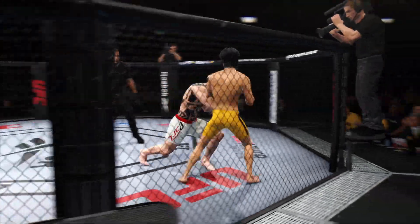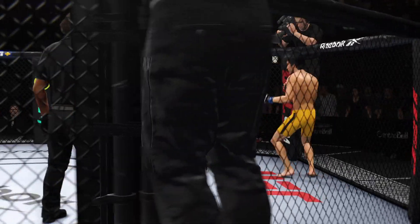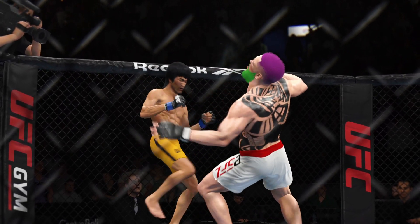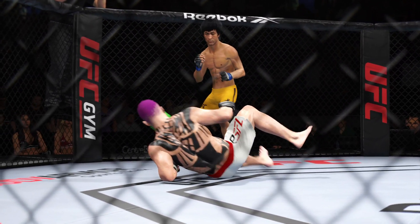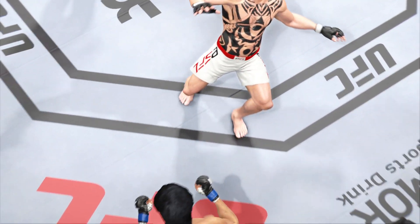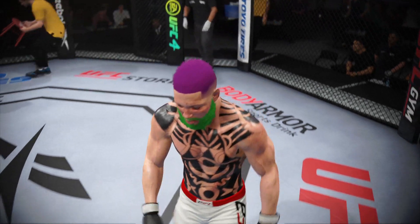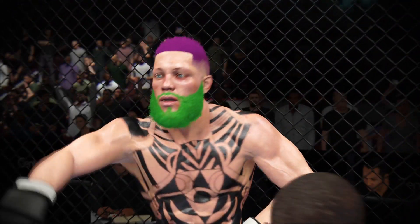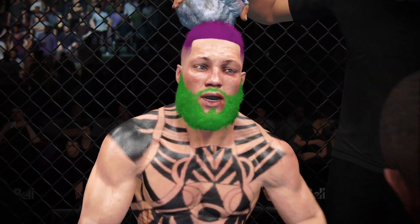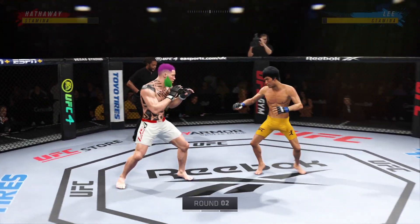All right, so a huge round for him there. Nearly had him out of there with the head kick, did get the knockdown. He got the knockdown, he won the round — he did everything correct. The only thing he didn't do is finish the fight. But if he continues down the path, if he continues to do the exact same thing as he did before, he will get that finish. All right, here we go with round two.